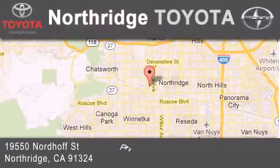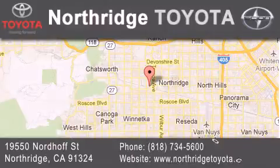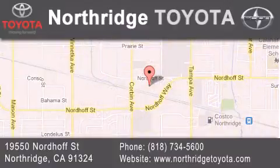Located at 19550 Nordiff Street in Northridge, across the street from Northridge Fashion Center.